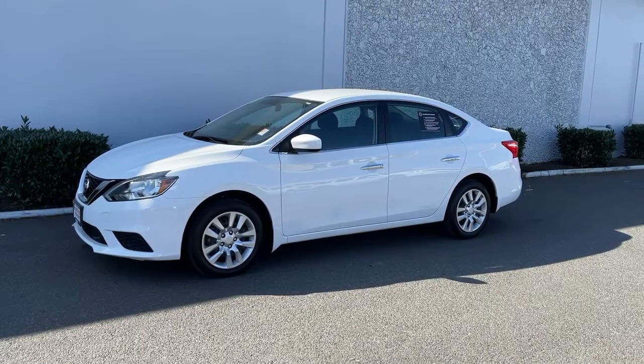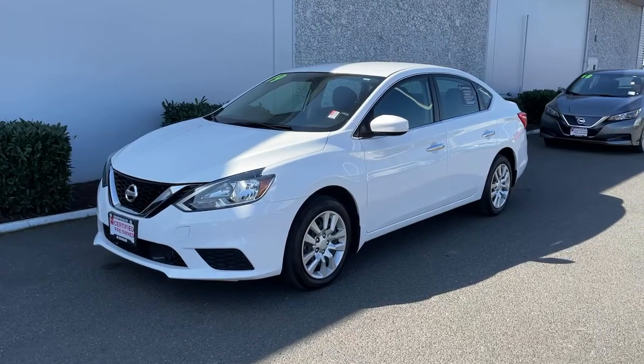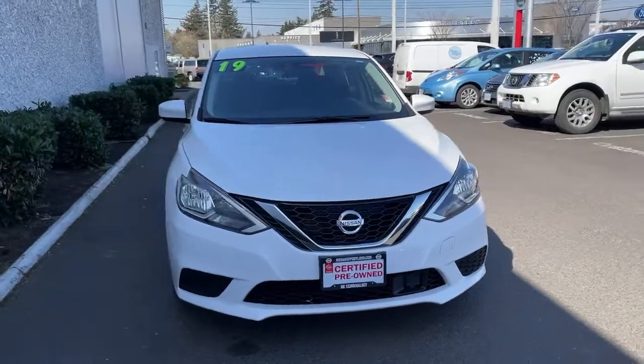Check out this 2019 Nissan Sentra. This vehicle still has fewer than 10,000 miles on the clock, so it won't last long. Comfort, convenience, safety and fun are all yours in the sleek and spirited Sentra.